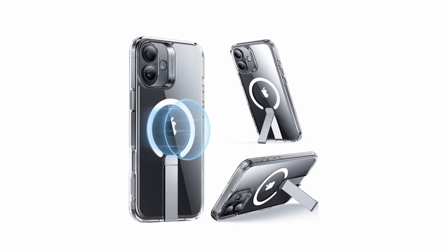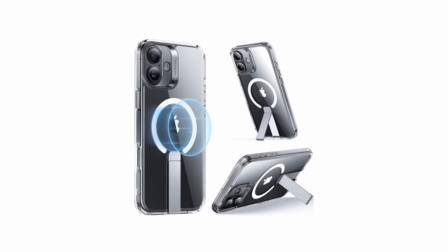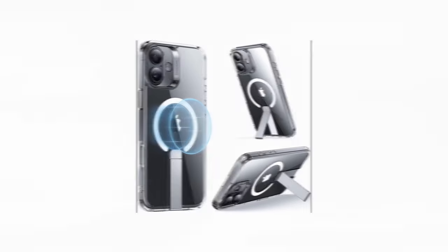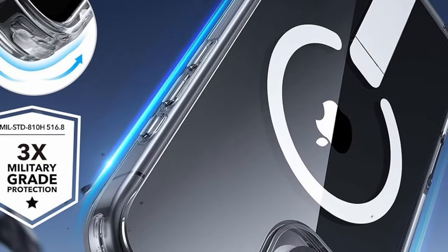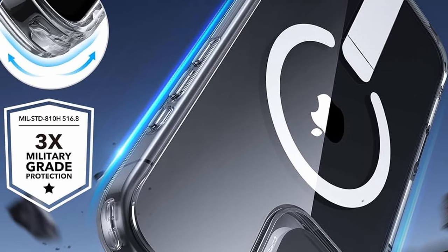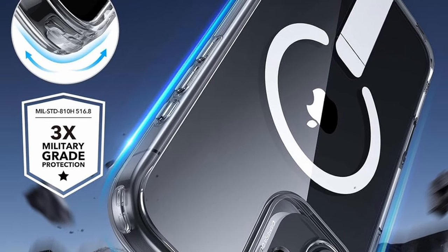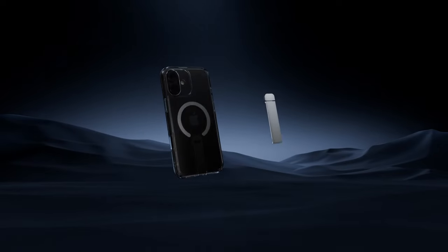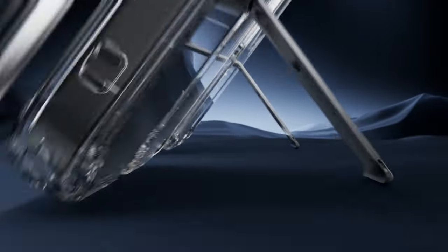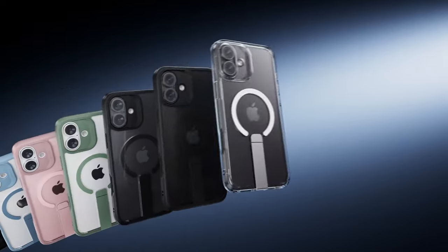The case's powerful built-in magnets deliver a robust 1,500 gravity of holding force, facilitating quicker, more reliable wireless charging and a secure fit with MagSafe accessories. Additionally, its military-grade protection includes shock-absorbing air guard corners and raised edges to shield your phone from drops, bumps, and scratches. With its blend of functionality and protection, the ESR Boost case is an excellent choice for iPhone 16 users.